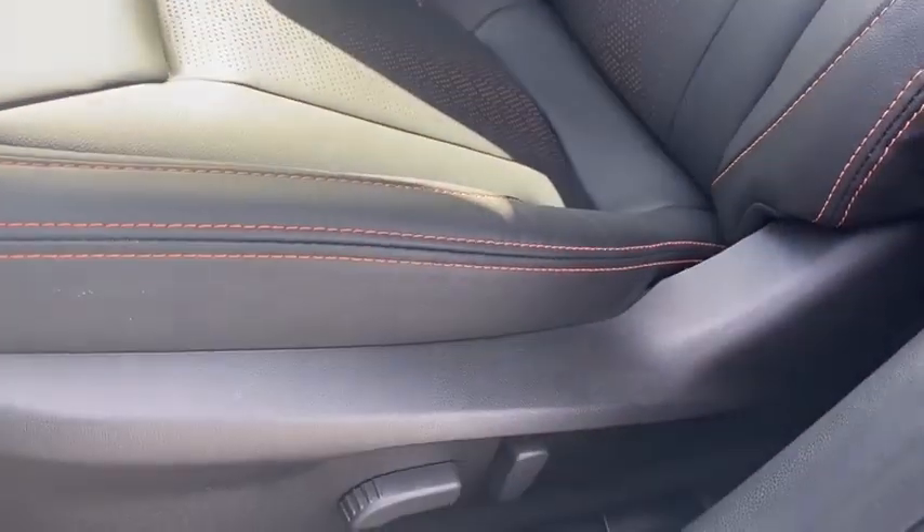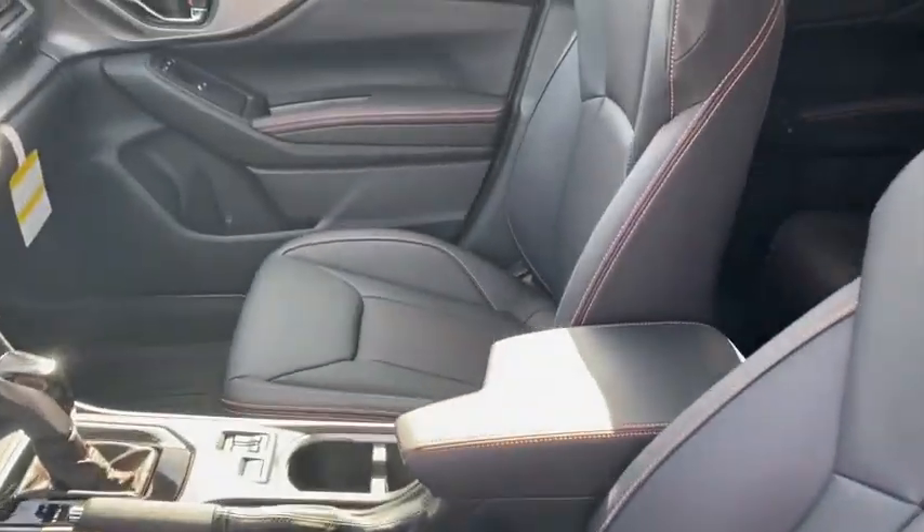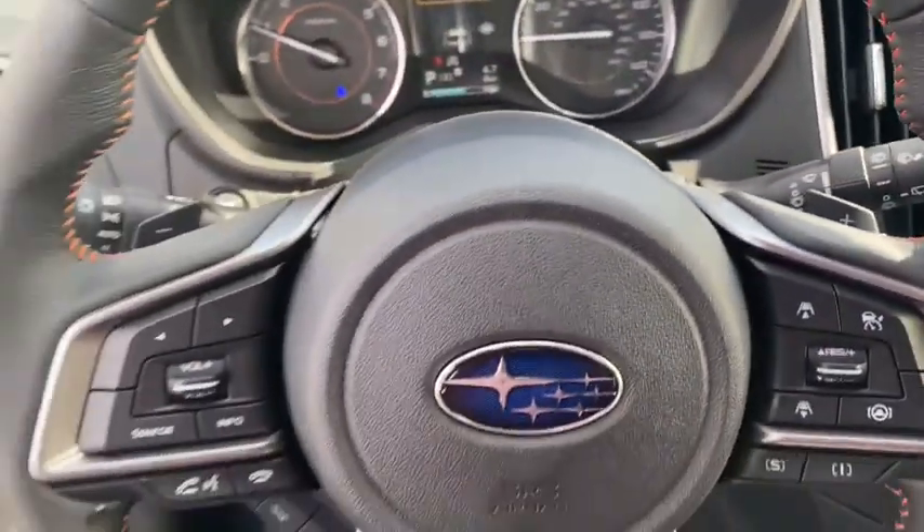And since it's a Subaru, you know the Crosstrek is built to last. Here are some of this vehicle's great options.